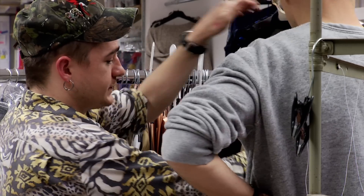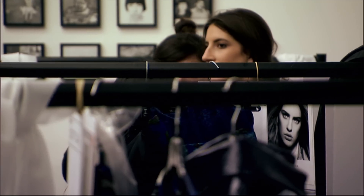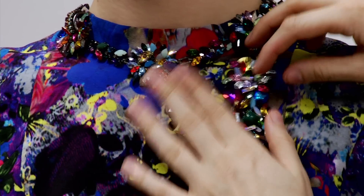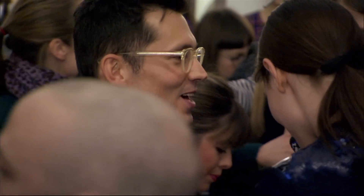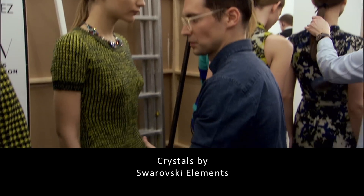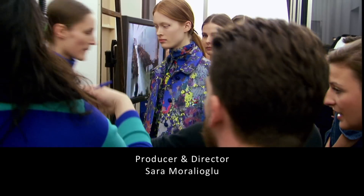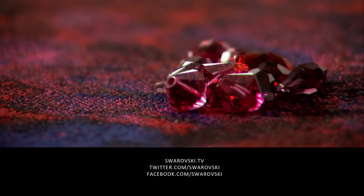I like the idea of every piece creating a presence.